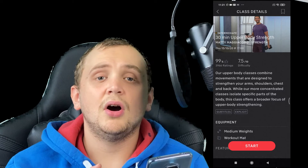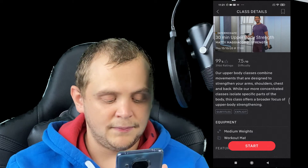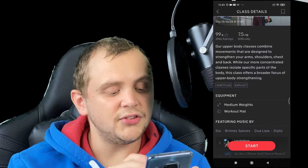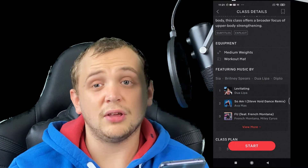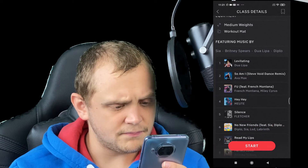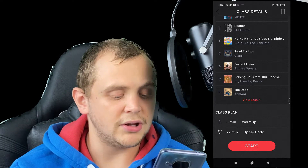I love Matty. We can see a 99% rating out of everyone who's rated the class, and a difficulty of 7.5 out of 10. These difficulty ratings are based on what users give at the end of a ride. We can also see we're going to need some medium weights and a workout mat — it's nice to see the equipment listed. We can also see a breakdown of the music so we can decide whether it appeals to us. This one has Dua Lipa on it — maybe not massively my thing. But we can also see the class plan: a 3-minute warm up and then a 27-minute upper body.